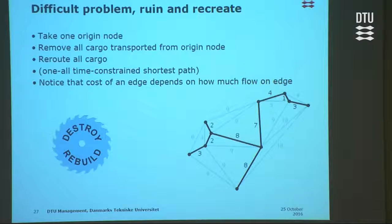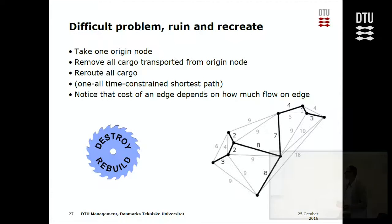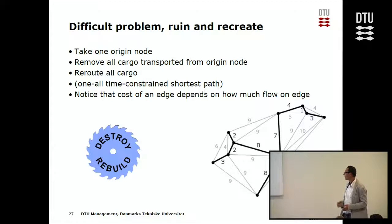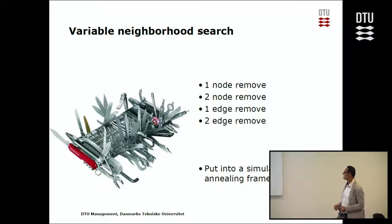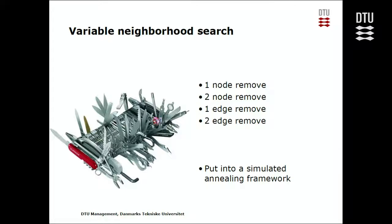This is a quite difficult problem because of the non-linear cost function — the more containers you flow, the cheaper it becomes. The approach I tried was destroy-and-rebuild: start with a greedy solution, then remove parts of the network and repair it — remove, repair, remove, repair — using neighborhoods of one port, two ports, three ports, one connection, two edges, etc. Many different neighborhoods.